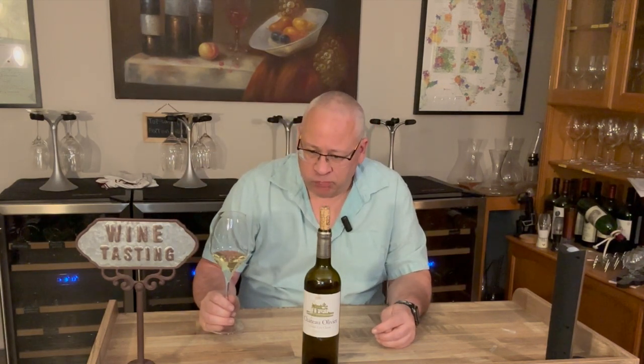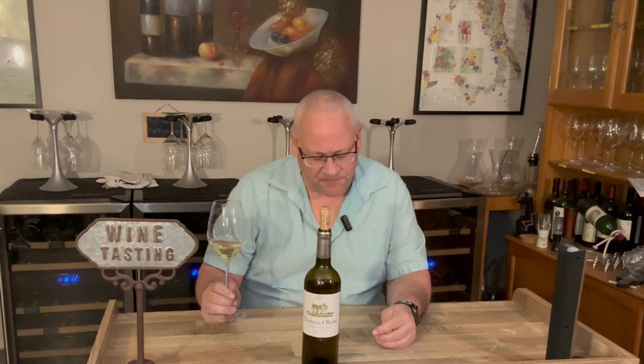On the palate all the tropical fruits, and lemon — a lot of lemon — with high acidity, as you'd expect from a good Bordeaux. Wow, that's lovely. Man, I love good white Bordeaux.